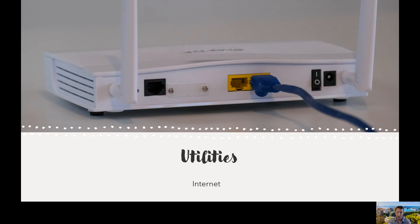Let's move on to utilities. Once you have that Spanish IBAN bank account, you can now go ahead and sign up for internet and utilities, if required.